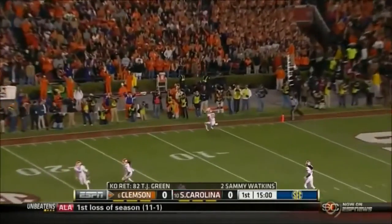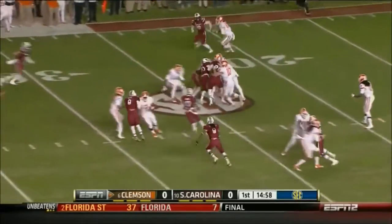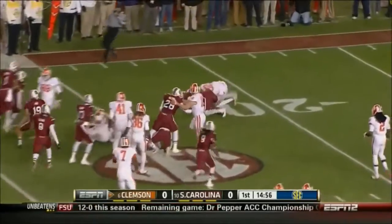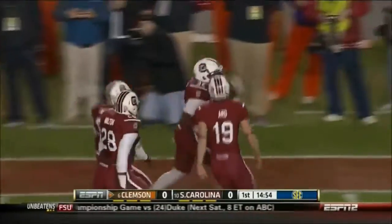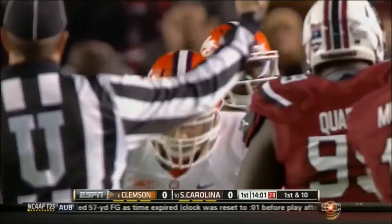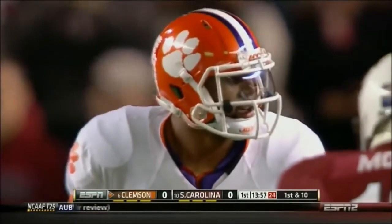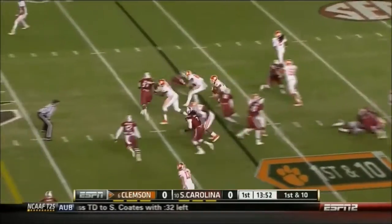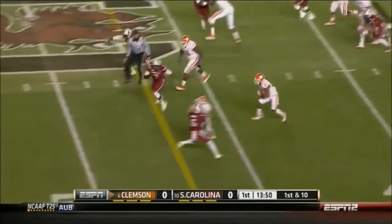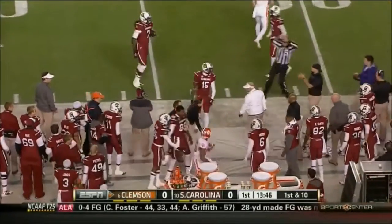Clemson winning the toss and receiving. Watkins and Green here on the return for the Tigers. T.J. Green rocked, shy of the 30-yard line, and that's down. Watkins in motion, handed it off to McDowell, found a nice seam and got some great blocks and gains a first.